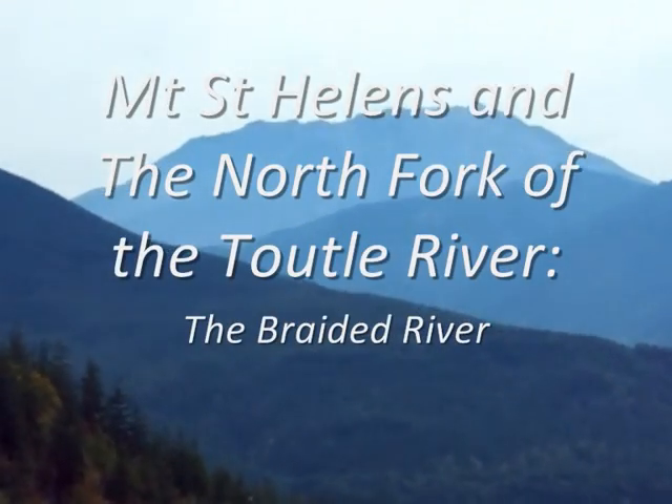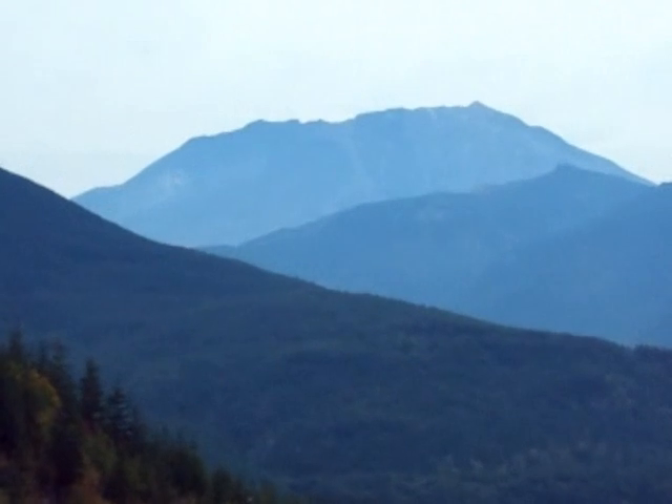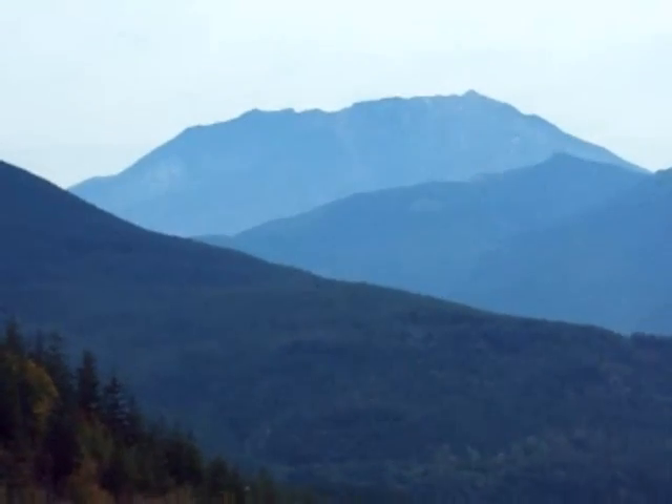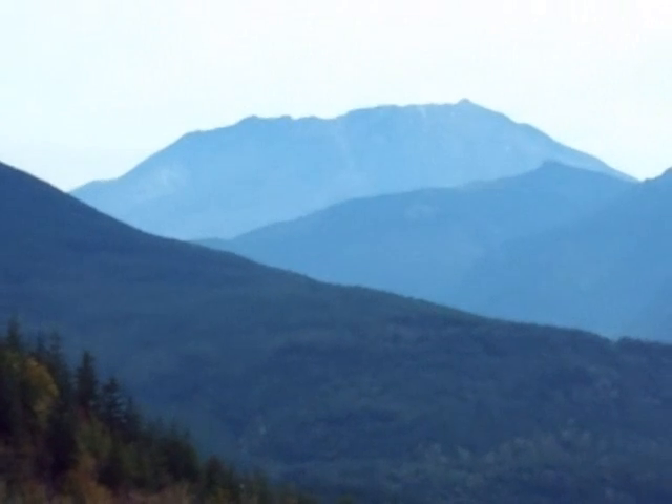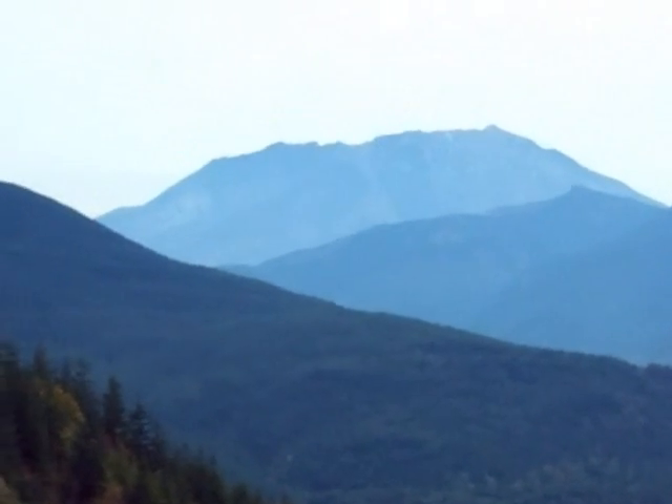Welcome to Mount St. Helens. On May 18, 1980, this volcano changed — it was no ordinary day in the life. The volcano erupted at 8.32am, triggered by a 5.1 magnitude earthquake that caused the biggest ever recorded landslide.